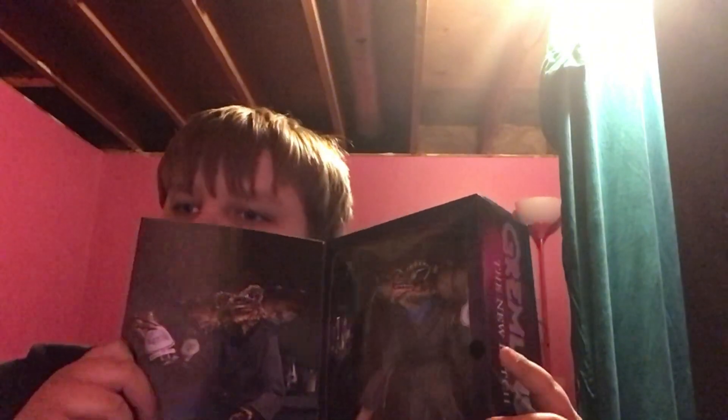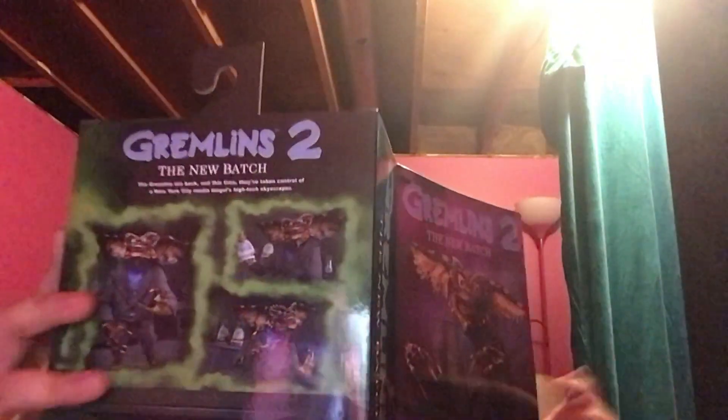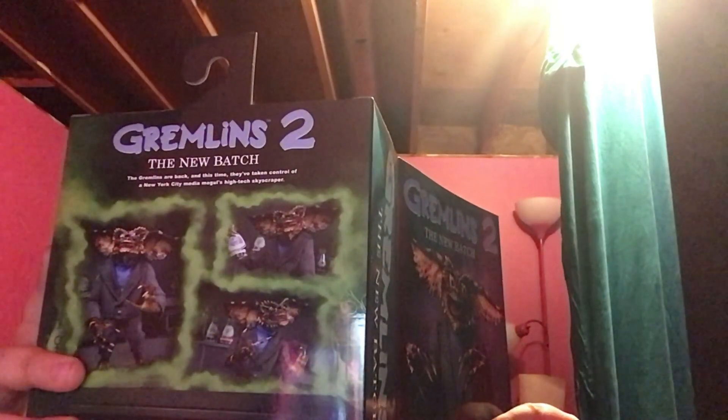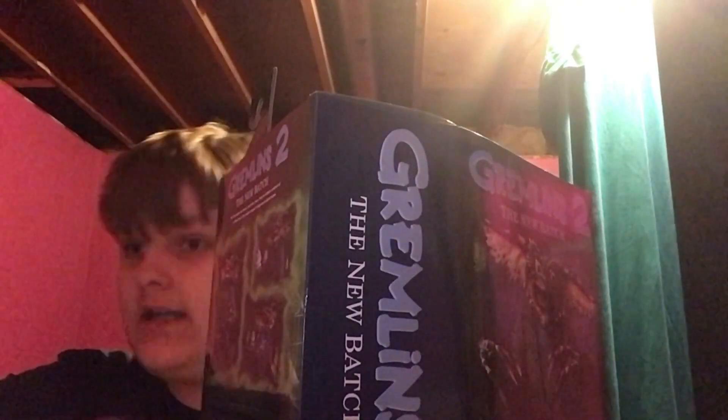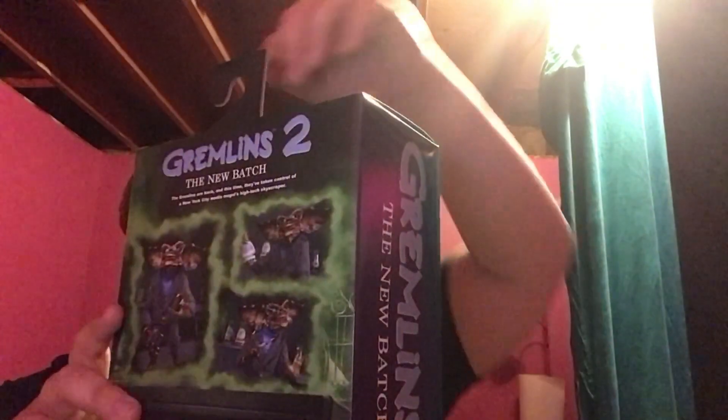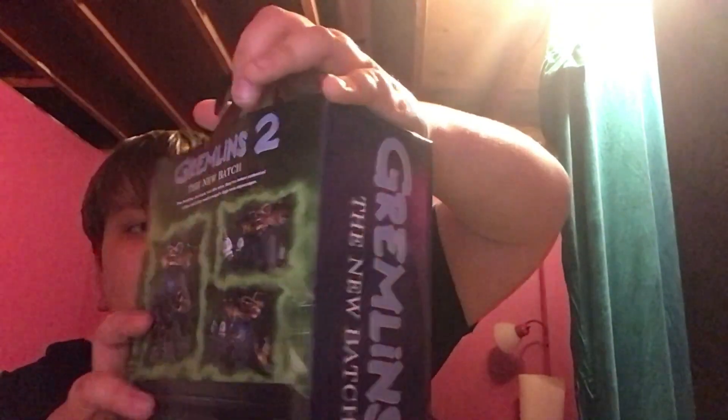Alright, so inside you got the Gremlin, and you got a photo right here. We're going to be taking this out and we're going to be putting him together — assembling him. Let me just go ahead and do that real quick.